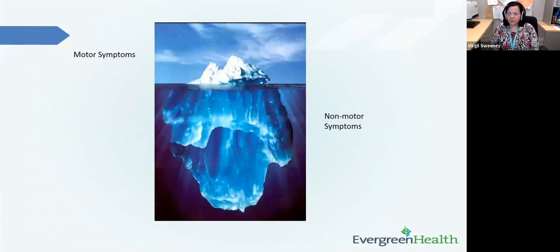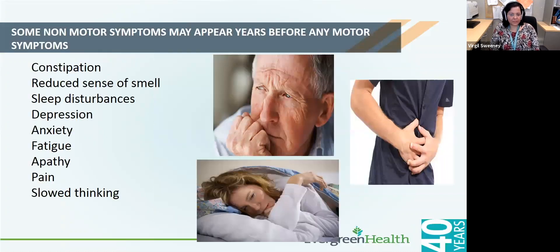Parkinson's disease can have motor symptoms and non-motor symptoms. The non-motor symptoms are really what's hiding below the tip of the iceberg, and sometimes they can be more problematic than the motor symptoms. Some of these non-motor symptoms can be constipation, decreased sense of smell, sleep problems, depression, anxiety, fatigue, apathy, pain — including worsening of pain when meds are wearing off — and also slowness in thinking and multitasking.